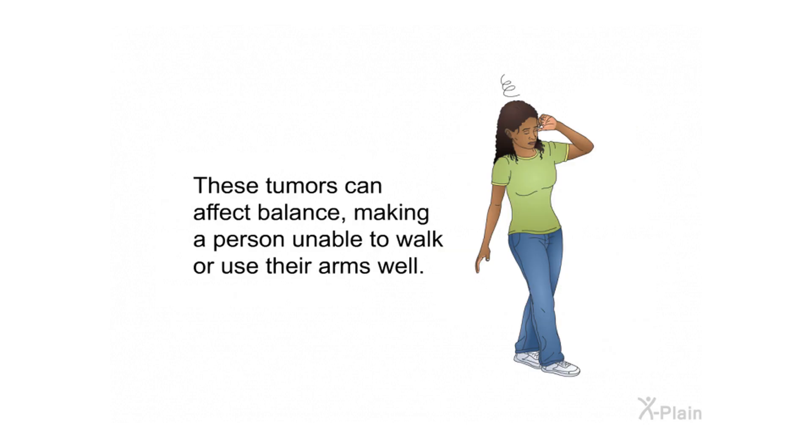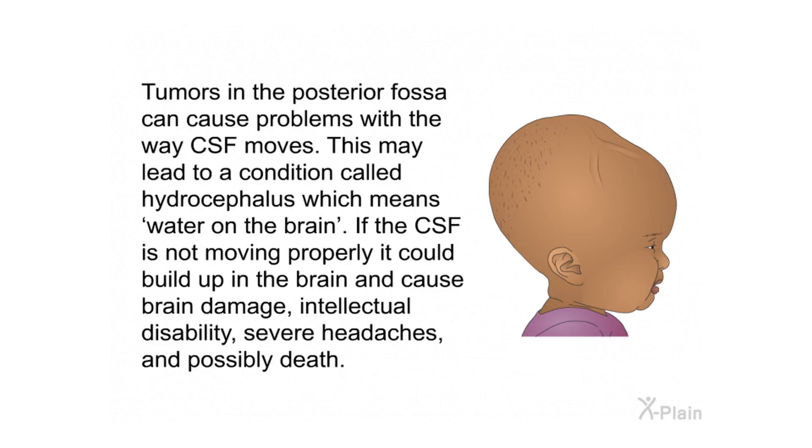These tumors can affect balance, making a person unable to walk or use their arms well. Tumors in the posterior fossa can cause problems with the way CSF moves, which may lead to a condition called hydrocephalus — meaning water on the brain. If the CSF is not moving properly, it could build up in the brain and cause brain damage, intellectual disability, severe headaches, and possibly death.